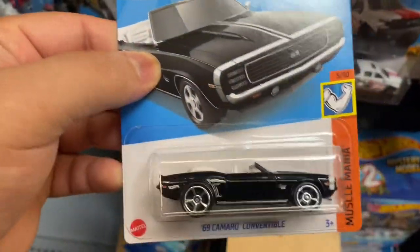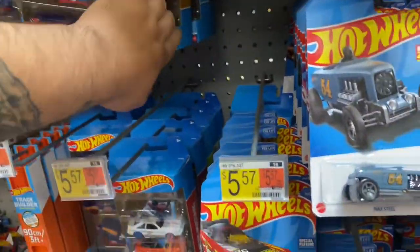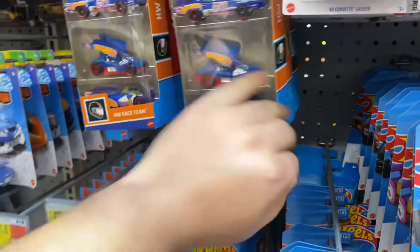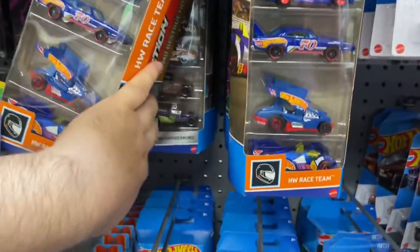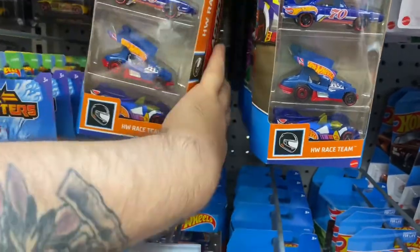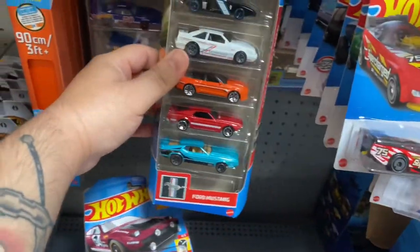Got a Camaro convertible — I think I got one right now. And we got some mystery models, just like all the other stuff — same stuff I guess. I think I already got most of the good five packs. I already got them.